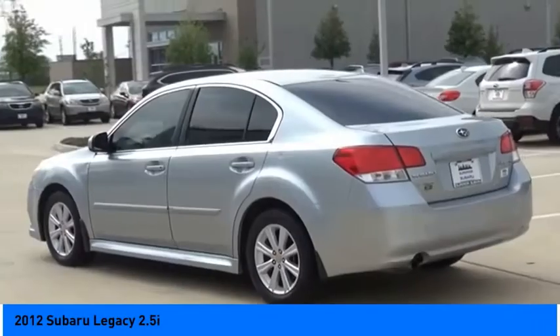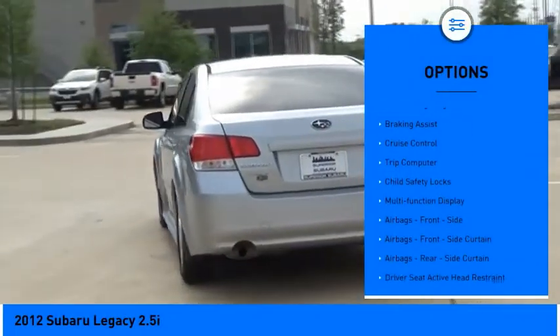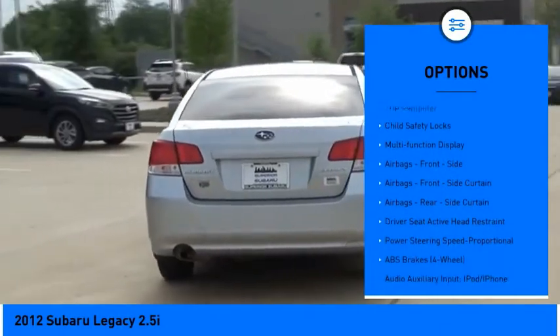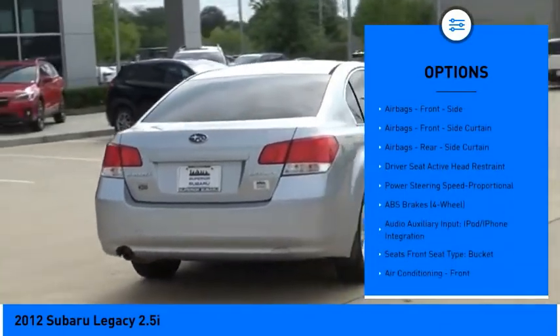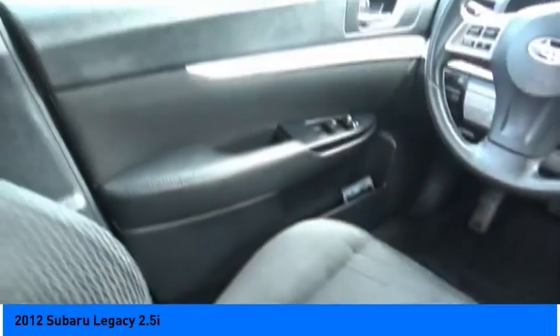Here are some of this vehicle's great options: electronic parking brake, traction control, stability control, daytime running lights, ambient lighting, braking assist, cruise control, trip computer, child safety locks, and multifunction display.